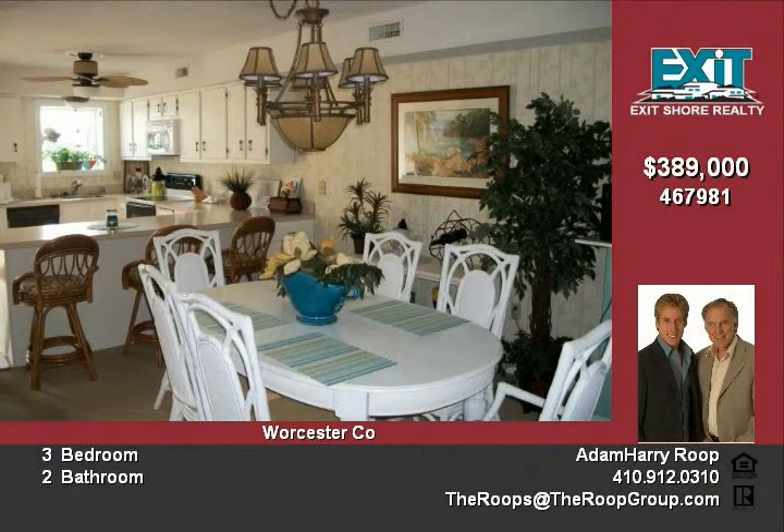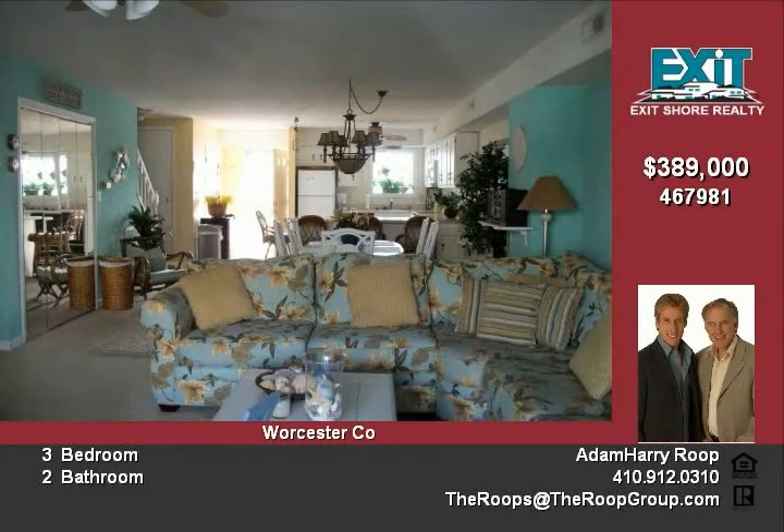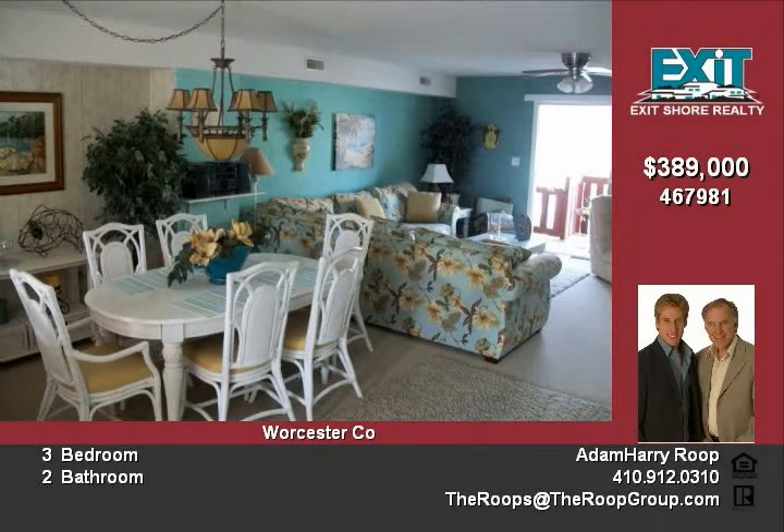This townhome is in great condition with many upgrades. Fireplace, community pool, new bathrooms, wall murals and more. The decor is stylish and the unit comes furnished. This is a must-see property offered at a great price.